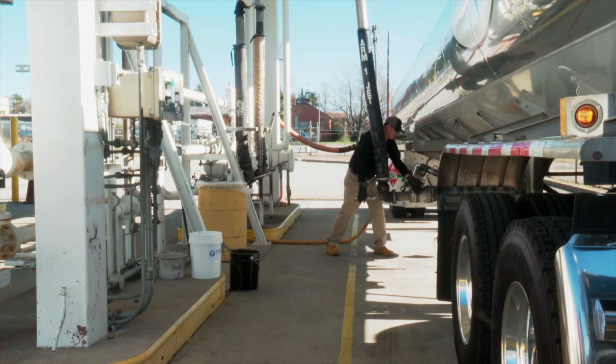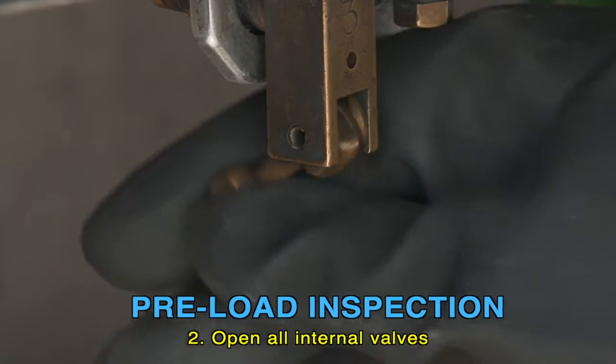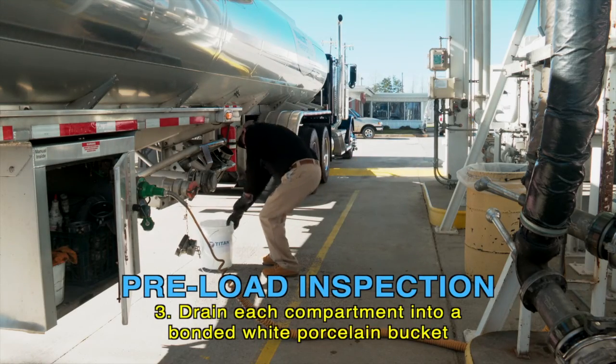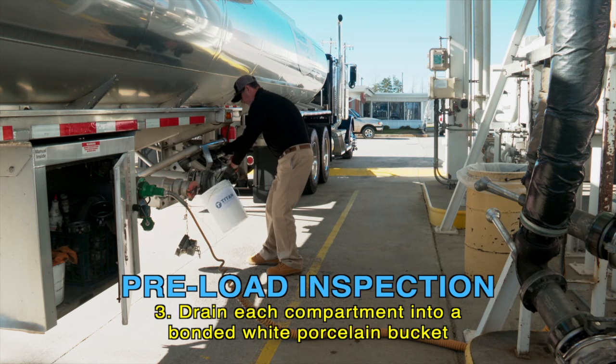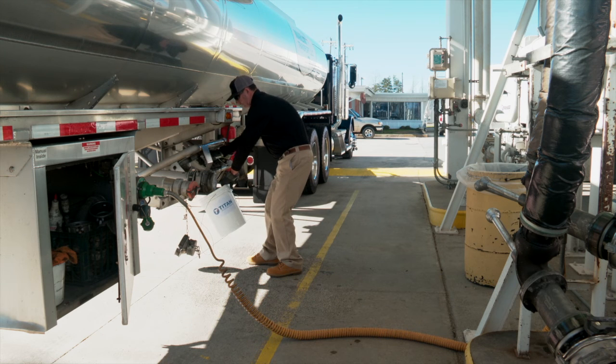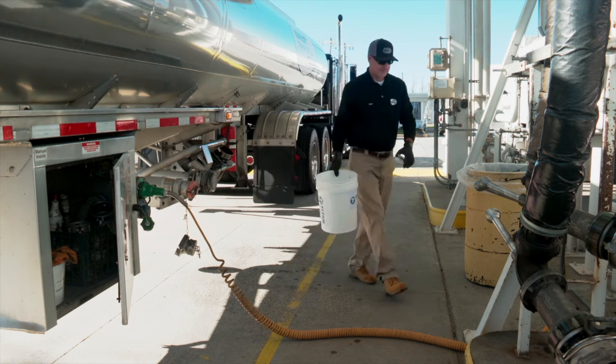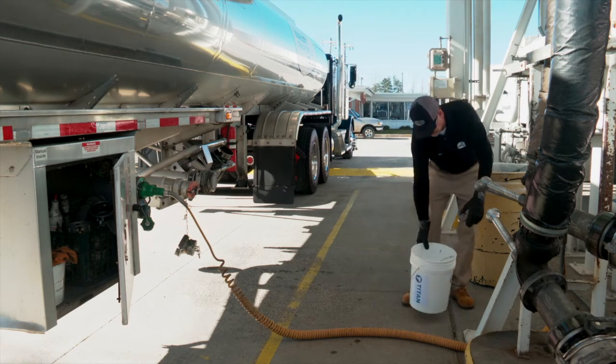Before aviation products are loaded, the transport driver opens all internal valves and drains each compartment into a bonded stainless steel or bonded white porcelain bucket to ensure that the transport is free of water or other contaminants. The bucket must be bonded or a fire could occur due to a static charge. Transports containing excessive amounts of water or other contaminants are not acceptable and will require steam cleaning and drying prior to use.